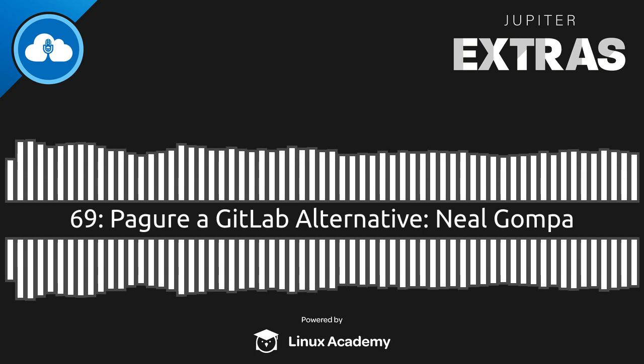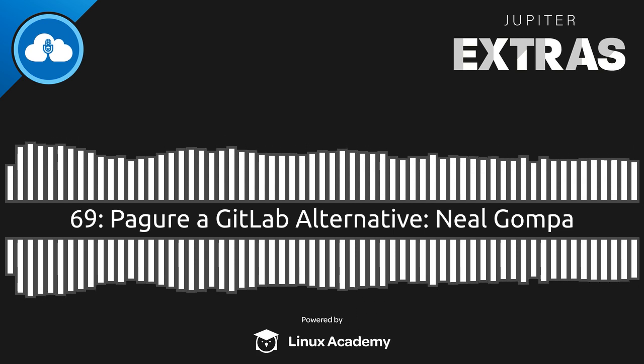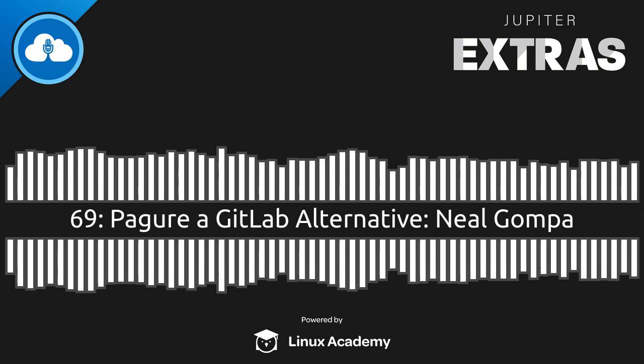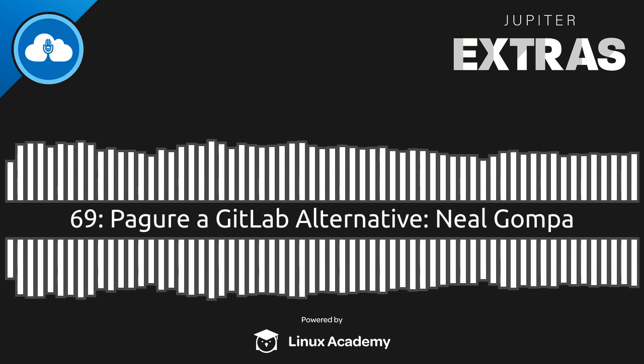I don't think that's how you say it. But I'm not the expert. I'm sure there's a recording somewhere... You know what? We'll play it right now. Hello, I'm Pagure, and I'm pronounced Pegu as Pegu. It kind of sounds like Pegu.